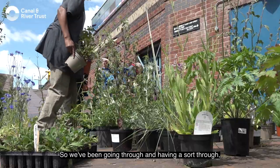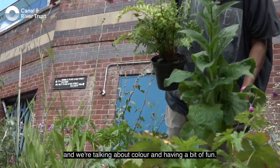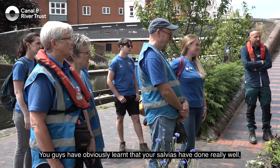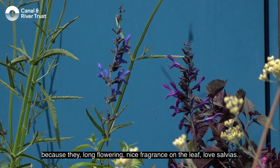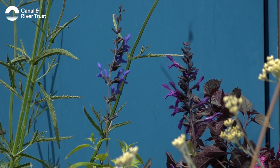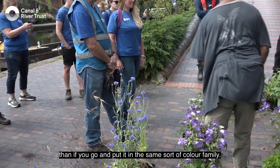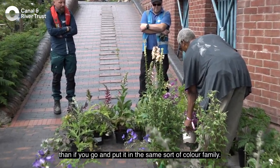We've been going through and having a sort through, and we've got colour palettes going on as well — talking about colour and having a bit of fun. The salvias have done really well because they're long flowering with a nice fragrance on the leaf. Love salvias — you get much more contrast coming off of this than if you put it in the same sort of colour family.